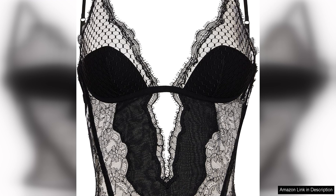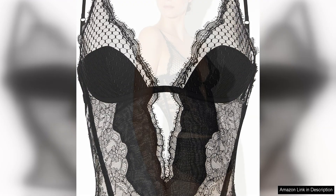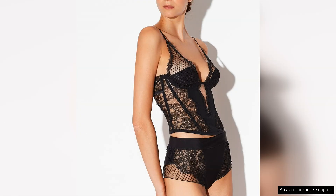The corset is expertly crafted with a structured design that cinches the waist and enhances the curves of the body, creating a flattering silhouette. The combination of silk and lace adds a touch of opulence to the piece, making it perfect for special occasions or intimate moments.